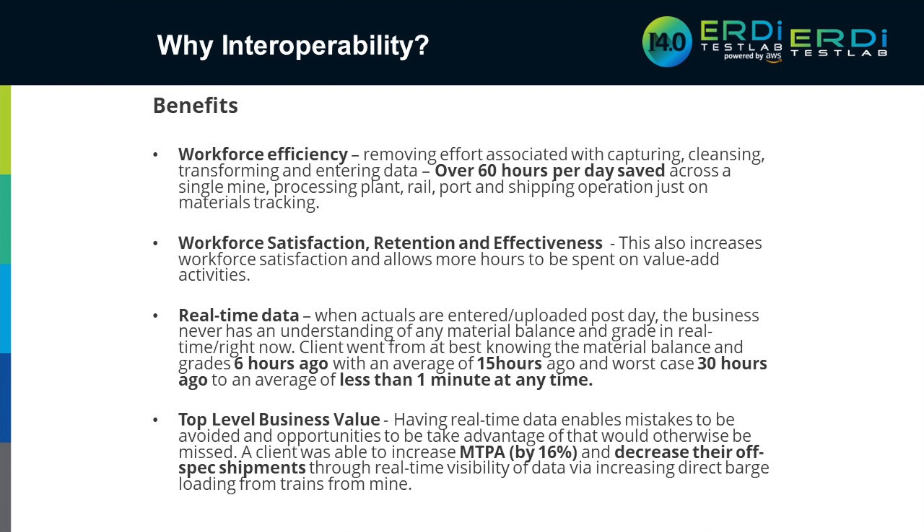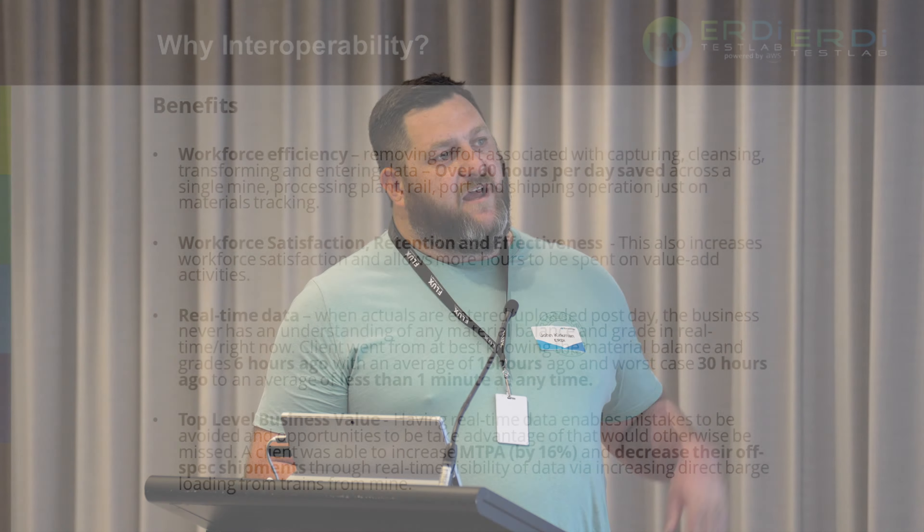MineMarket in this project was updated to support ISA 95 / B2MML messages. It's the same message structure used to send actuals from a fleet management system as from a plant to capture movements and sample registrations, and also the same message coming from LIMS — lab information management software — into the system to update grade balances.